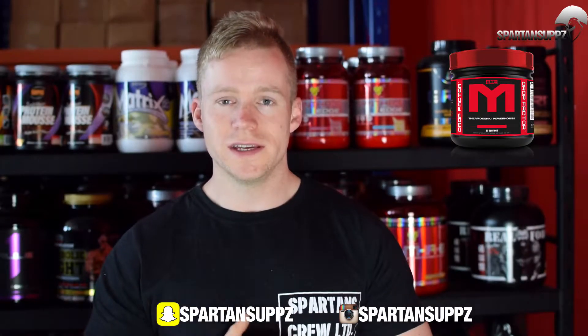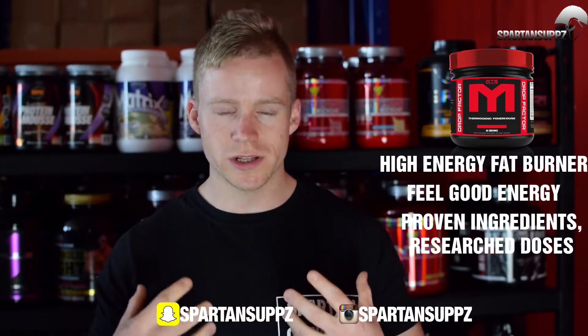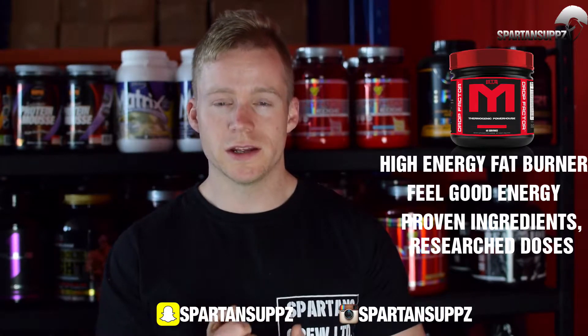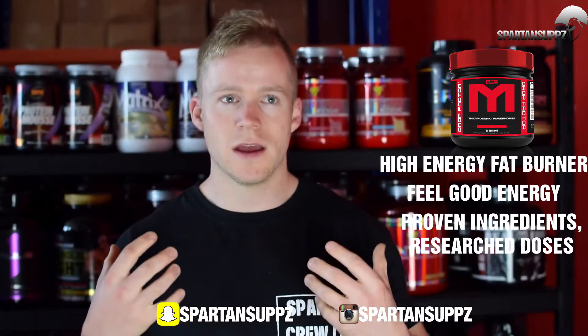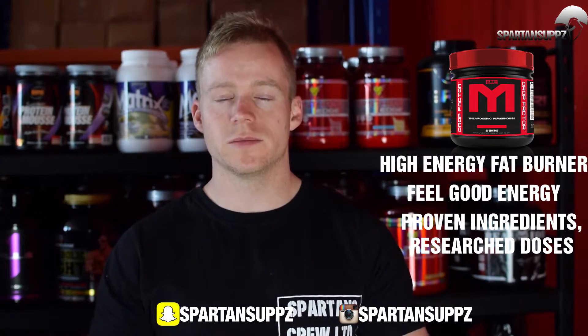Next up on the list and at the other end of the scale is MTS Drop Factor. This is a high-energy thermogenic with 250 milligrams of caffeine. It's also got taurine, higenamine in there so you're going to get a nice strong thermogenic feel-good effect. It's got a clinical dose of coleus forskohlii and also good doses of taurine and tyrosine. You feel good when you take it — it hits you hard and gives you a nice clean energy hit. This works great as a fat-burning pre-workout, with clinical dosing, well-dosed ingredients, and good scientific backing.